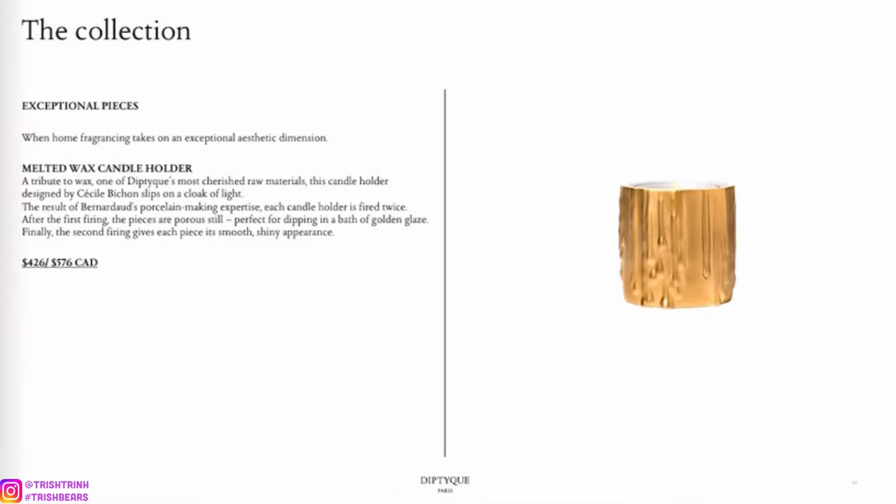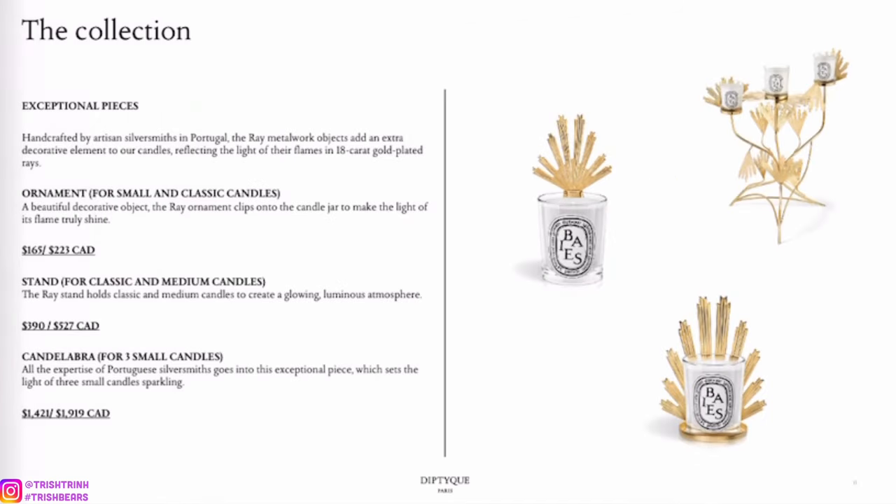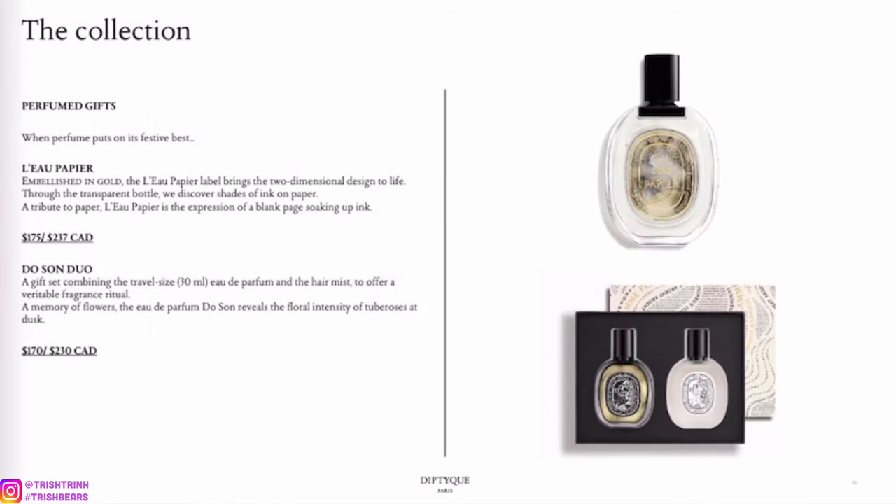This one is a melted wax candle holder — these are exceptional pieces. We have an ornament for small and classic candles, a stand for classic and medium candles, and a candelabra for three small candles, which is super beautiful but definitely very pricey.